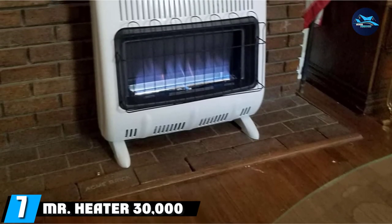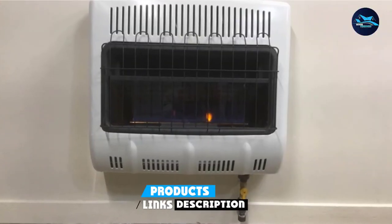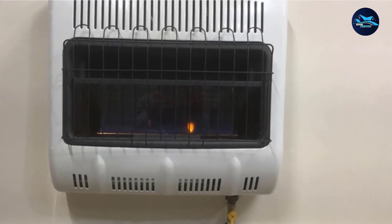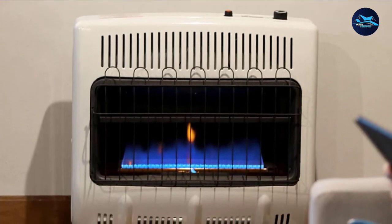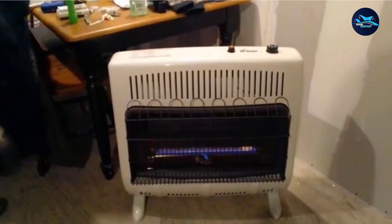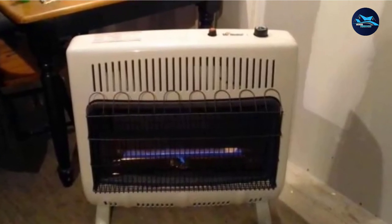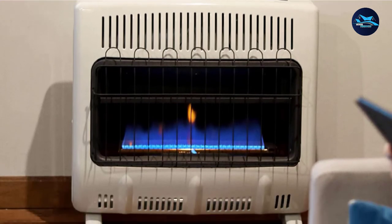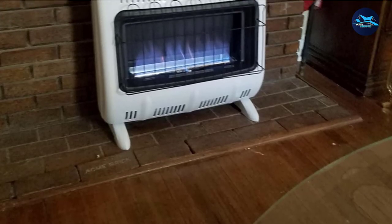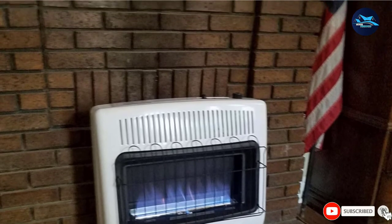Moving on to number seven, the Mr. Heater 30,000 BTU Vent-Free Blue Flame Natural Gas Heater. With an extremely powerful 30,000 BTU output, this gas-powered model can adequately warm a large area up to 1,000 square feet. Since it doesn't require electricity, it's ideal for use during power outages, and you won't see an increase in your energy bills. You have the option to mount the unit on the wall or floor — mounting brackets and fasteners are included. Some people have noticed a slight smell of fumes during operation, so use the heater in a well-ventilated area. Convenient features include an electronic ignition and an adjustable thermostat. The blue flame burner ensures even heat distribution, and a built-in oxygen sensor will shut off the unit automatically if oxygen drops to a dangerous level. Note that this product may not work above 4,500-foot elevation and is not approved for use in California or Canada.